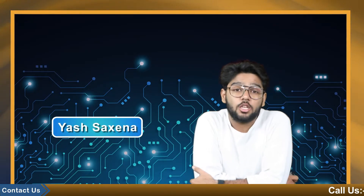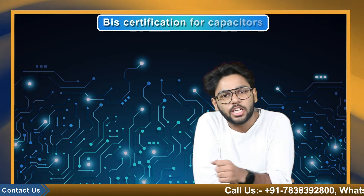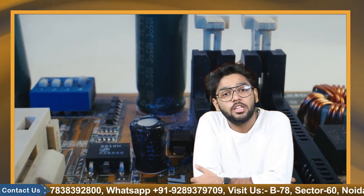Hello everyone, this is Yaj Saksena and you are watching CoopBiz. In this video we are going to talk about the certification for your capacitors. Capacitors are electronic devices that store electrical charges. They are a fundamental component of electronics and have a wide range of applications.